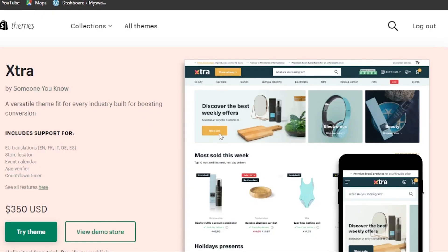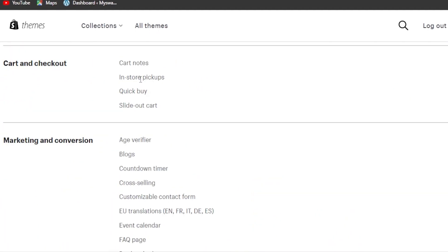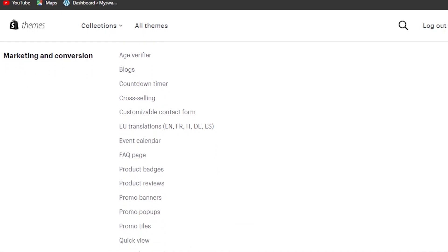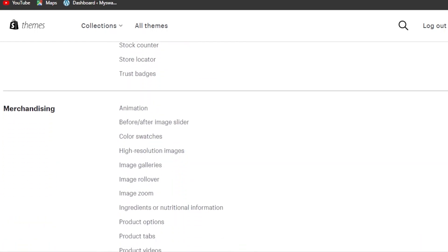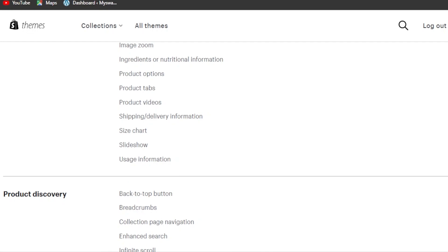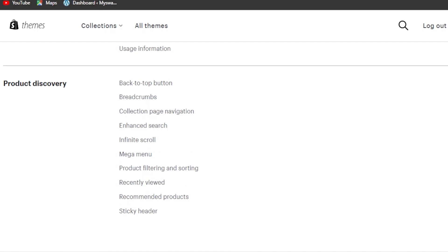Next is Extra — a versatile theme fit for every industry, built for boosting conversion. It includes EU translation, store locator, event calendar, age verifier, countdown timer, and more, priced at $350 USD. Features include cart notes, in-store pickups, quick buy, slide-out cart, age verifier, blogs, countdown timers, cross-selling, EU translations, FAQ page, product badges, product reviews, promo banners, promo pop-ups, and promo tiles.